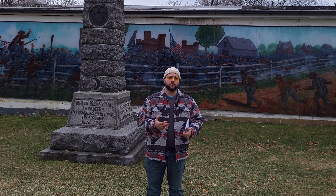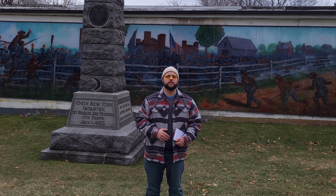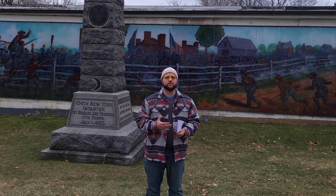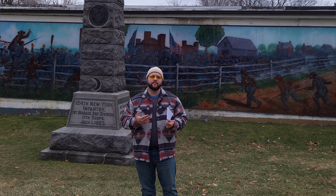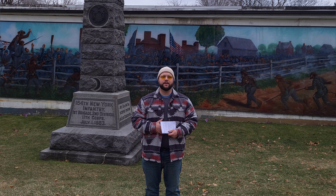Thank you guys so much for joining me on this episode of Forward Gettysburg. I hope you learned a lot and I hope it was informative. I know I had a lot of fun filming this. Please remember to like this video and subscribe to the channel. As always, I'm your host Aaron Smith and I will catch you on the next one.